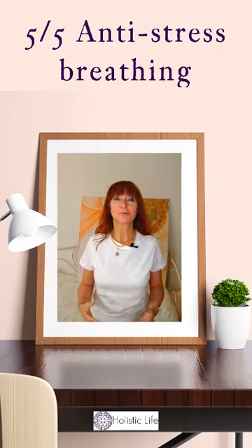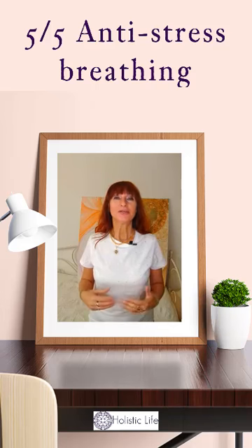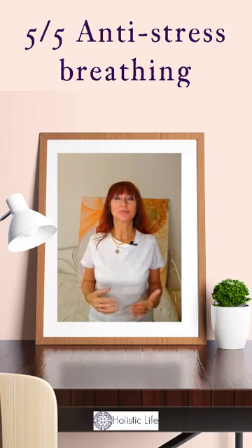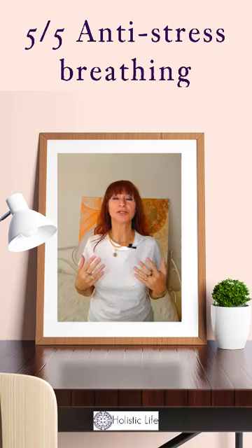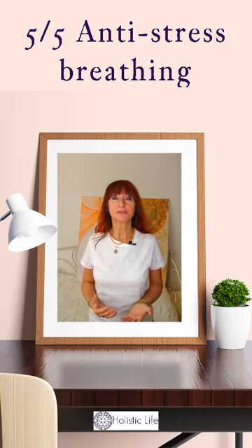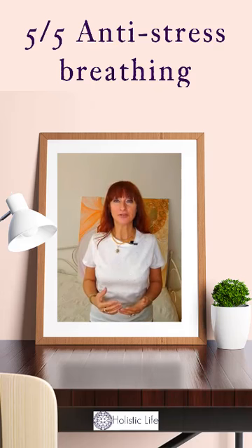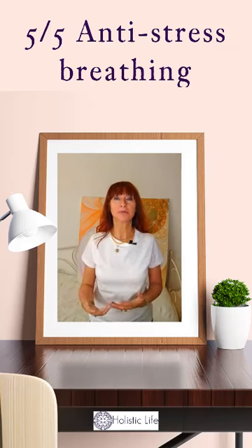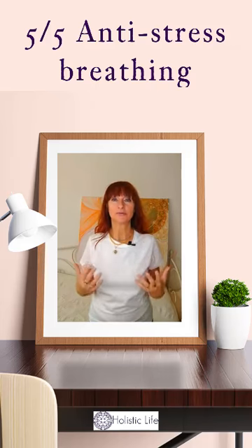Just a short reminder before we practice this last breathing technique together. Using specific breathing techniques and breath control means that you are being mindful about the way you breathe in and breathe out. By purposefully changing the way we breathe, we can actually transform to the better the way we feel and how our bodies react to what's going on around us.